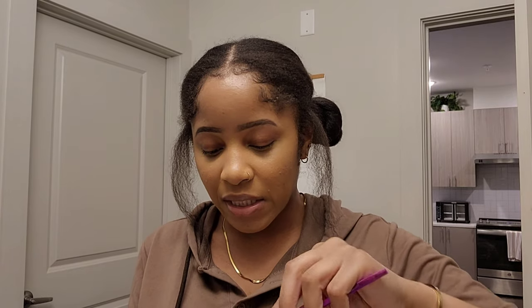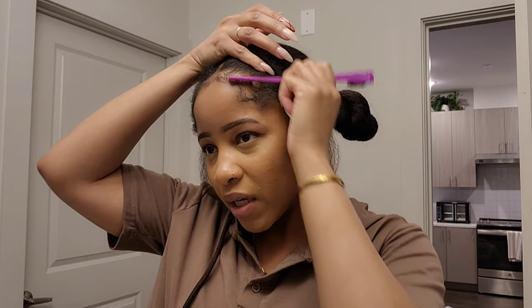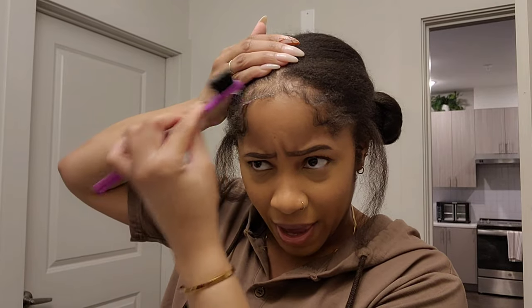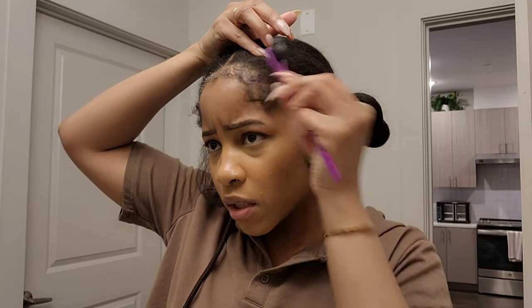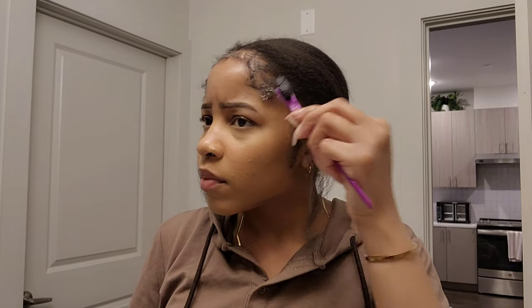I usually just take the edge booster, get some edge control on the back of the brush like that, then part out — or rather section out — the parts I'm gonna put edge control on. I put it down. I just blew my hair out so it's gonna look a little crazy at first because it's blown out, but I pull out and comb down the pieces I'm gonna put the product on. I don't call this baby hair — this is just my edges. Then I add the edge control.